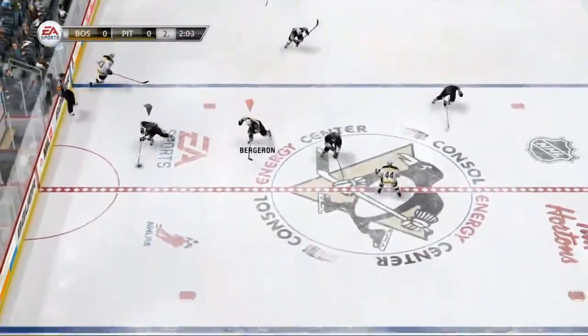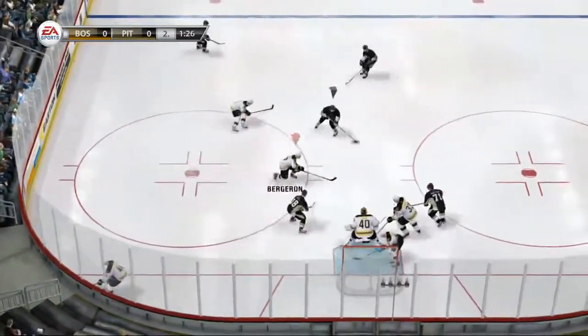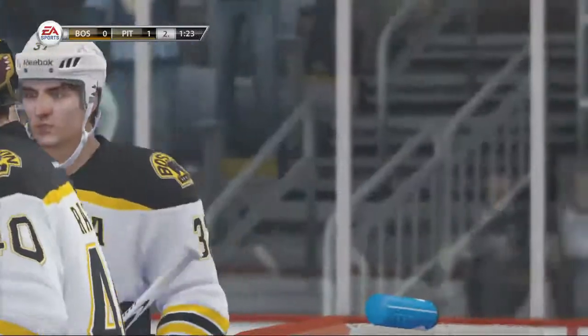Neal. Offensive rush — three on two. Fires it. Score! And that's going to be the first goal of the game. It took a while — they finally found the back of the net.